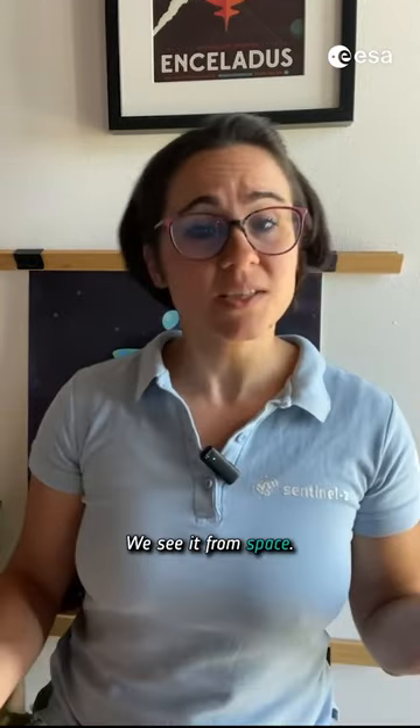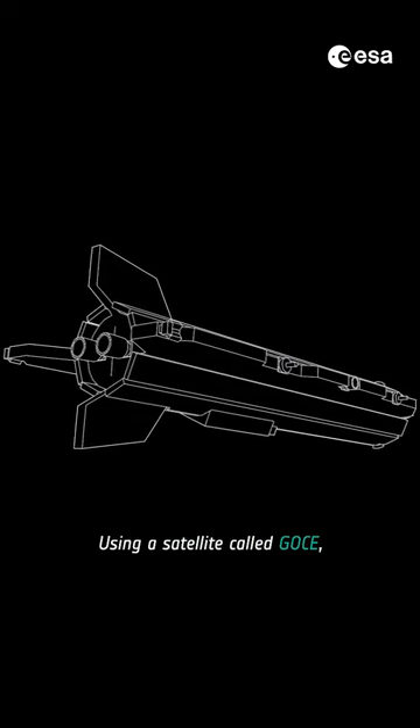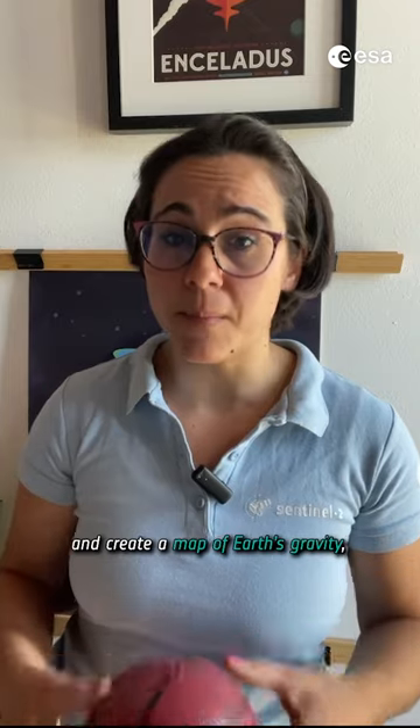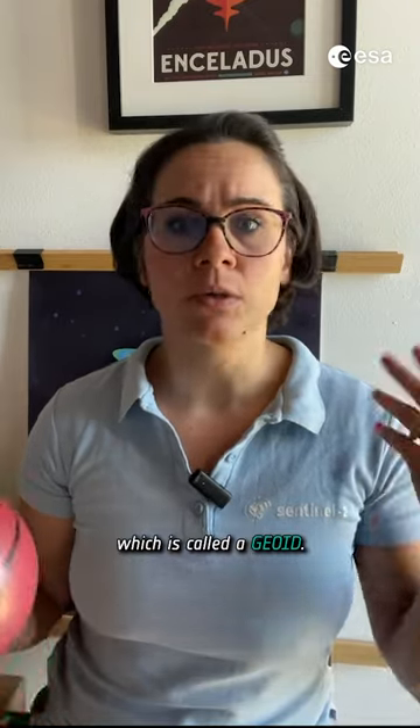How do we know it? We see it from space. Using a satellite called GOCE, we can measure these gravity variations in detail and create a map of Earth's gravity, which is called a geoid.